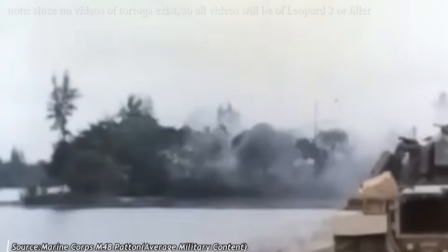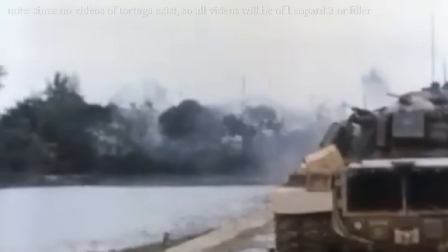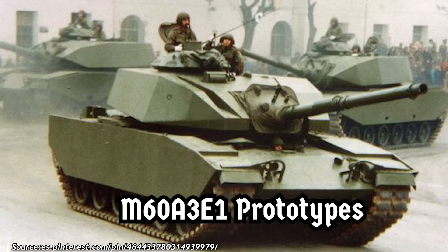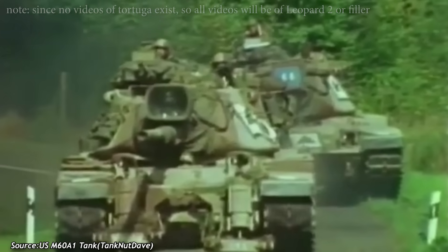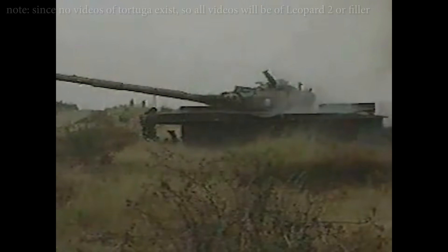Spain still operated American M48 Patton tanks acquired around 1953, which were completely obsolete by the 1990s. This outdated fleet also included M60A1 and M60A3 TTS tanks — the latter being slightly more modern but still approaching the limits of obsolescence. Before the development of the Leopardo 2E, Spain pursued another tank design in the early 1990s with the same objective.